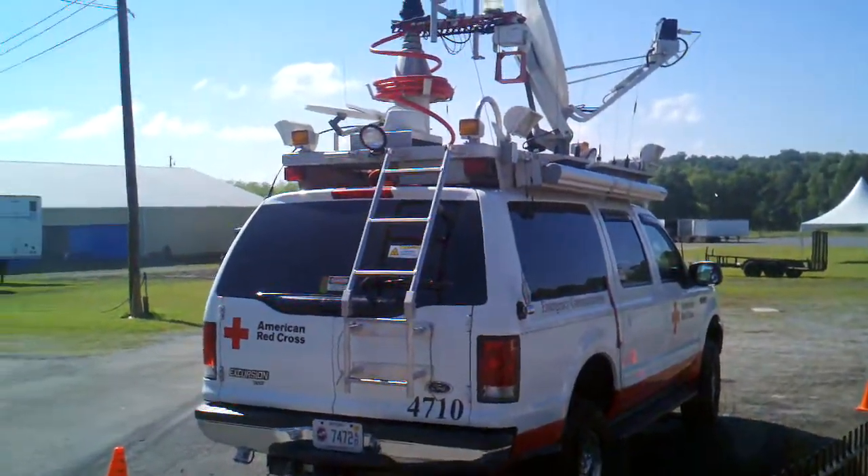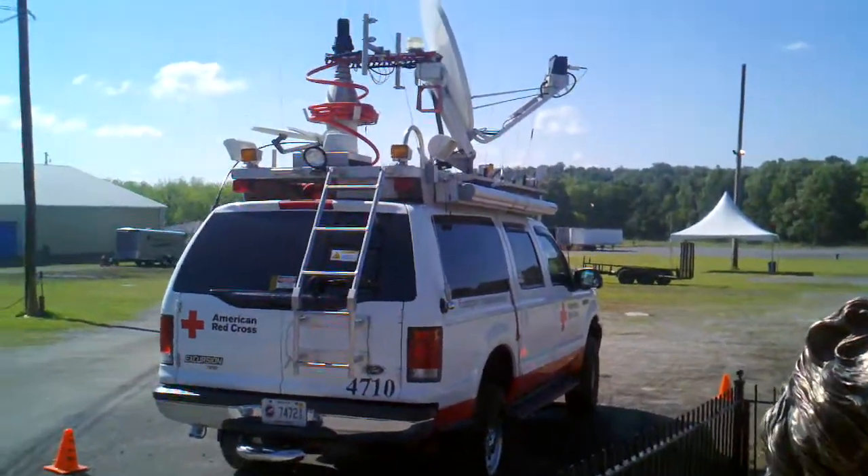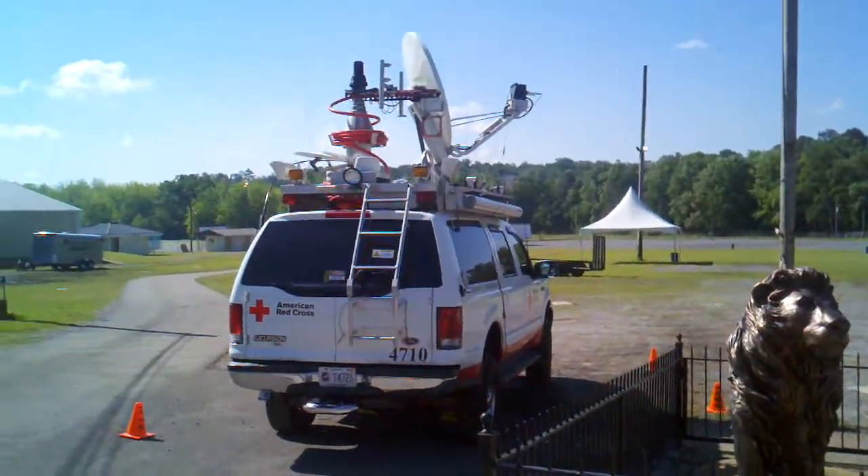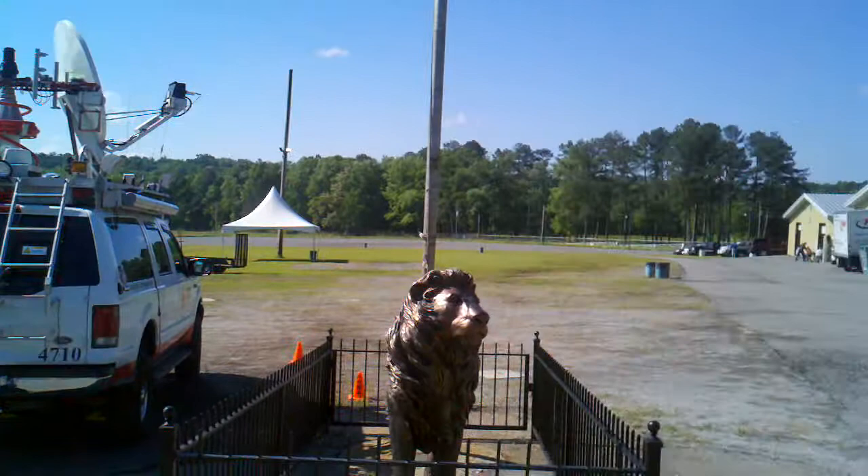ECRV 4710, Louisville, Kentucky. We have just — actually last night — had to break down from the Civic Center. We're actually getting communications back up here at the fairgrounds.